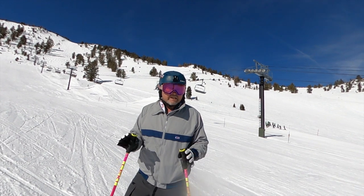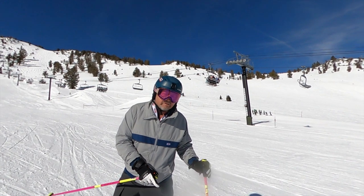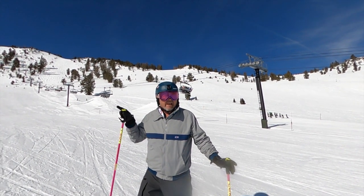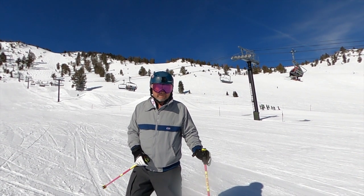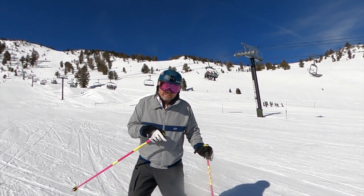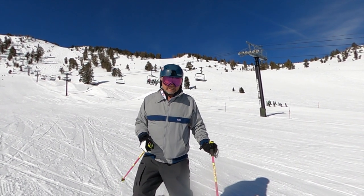It carves some beautiful turns. It's extremely comfortable, and even though today is a warm day, it is a very warm boot when the days do get cold. So if you're looking for an alternative boot that's going to fit really well, be comfortable and warm, take a look at this Dalbello boot.